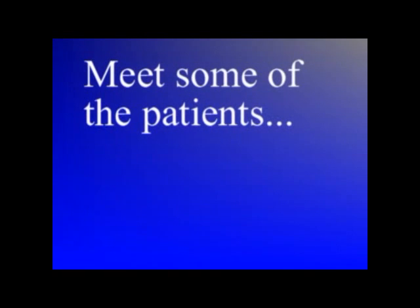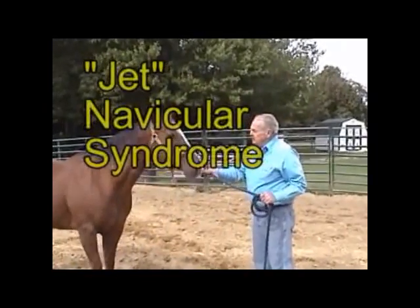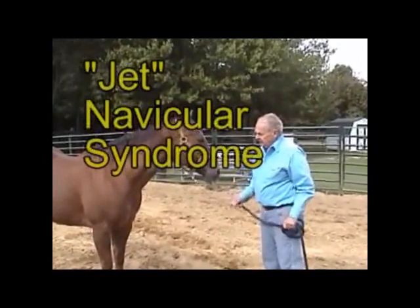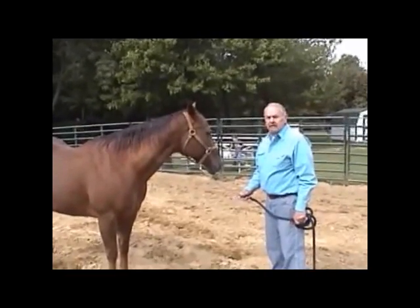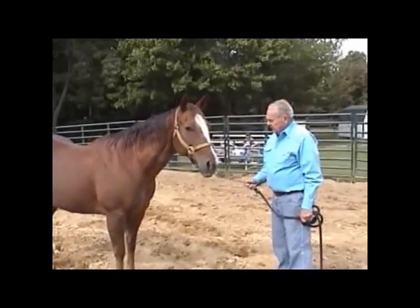Let me introduce you to some of our patients. We'd like to say welcome to Hidden Brook Farm and express our profound thanks to the Wellington Veterinary Clinic for suggesting a clinical trial of a laser.